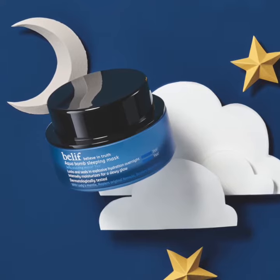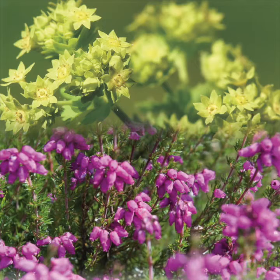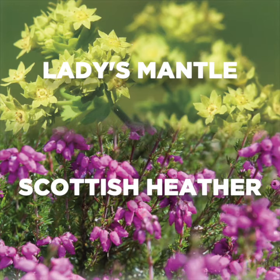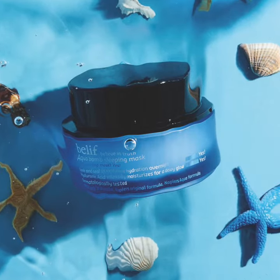Overnight sleeping masks are truly a skin care game changer. The Believe Aquabomb Sleeping Mask is formulated with Aquabomb's Ladies Mantle Extract and Scottish Heather to rejuvenate and replenish dull, dry and fatigued skin. It delivers explosive hydration for smoother, more supple looking skin and a healthy looking glow.